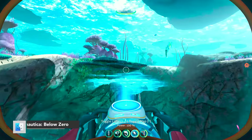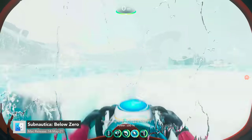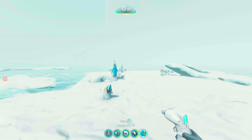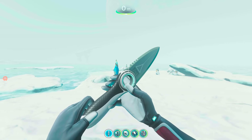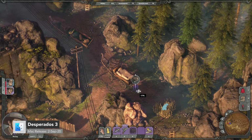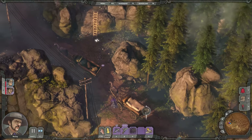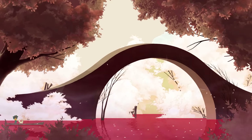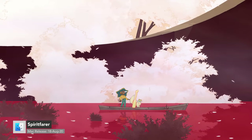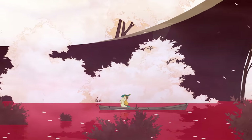Subnautica: Below Zero came out of Early Access in May 2021. It still has terrible performance on Mac, but it's a great open-world survival game if you can look past that. Desperados 3 is a story-driven, hardcore tactical stealth game set in a ruthless Wild West scenario. Spiritfarer is a wonderful, cozy management game all about dying. It offers a free demo on Steam if you're interested.